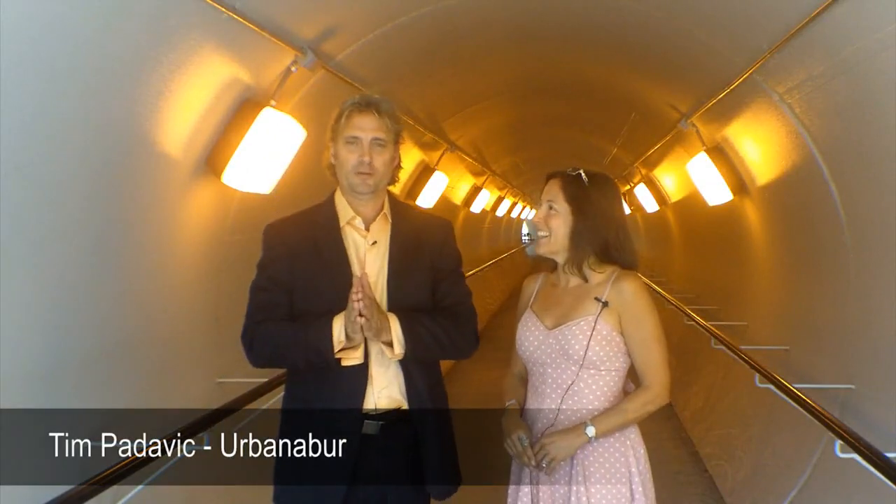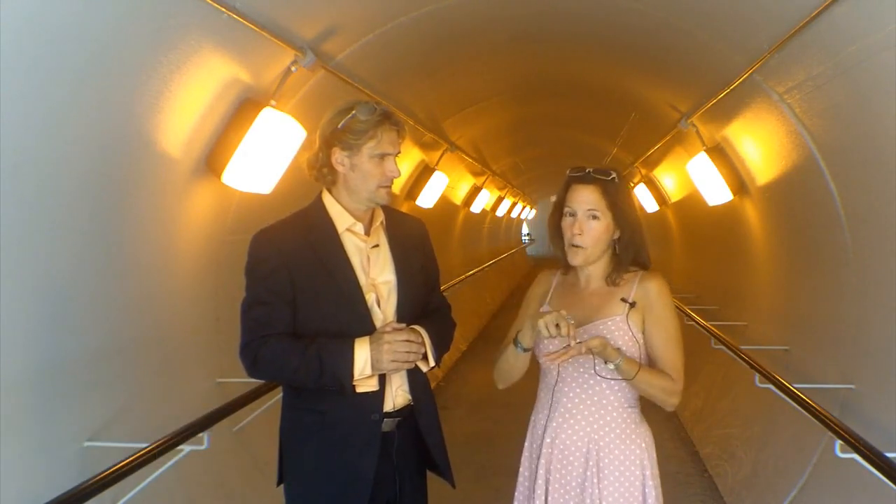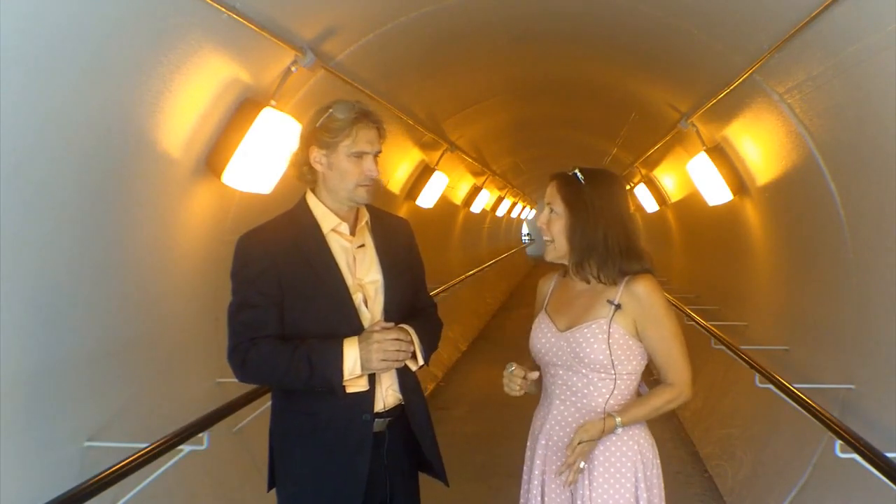Hey, this is Tim Padovic with Urban Neighbor, and I'm here with Cindy Banks. We are in the Winfield Tunnel underneath the train station to go to and from Chicago. Let's go look at a townhouse where you can just walk right to this place in a minute.